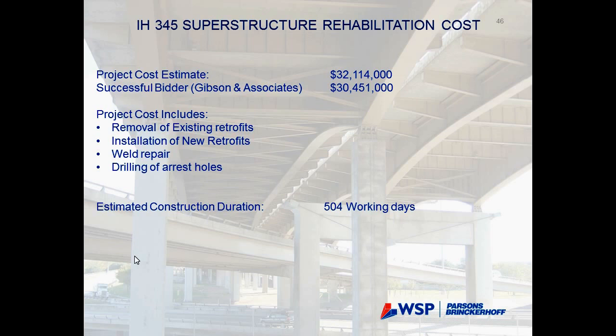The rehabilitation is currently in progress — about two years' worth of work. The project includes removal of existing retrofits that do not meet the design criteria, installation of new retrofits, and any repair work outlined in the plans. The projected cost was $32 million, and the successful bidder came in at $30 million — very close to the estimate.